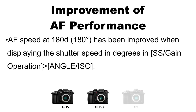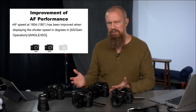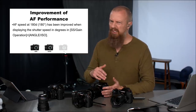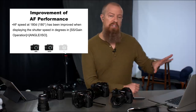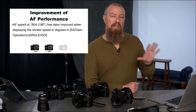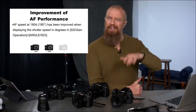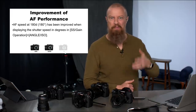This shutter angle AF improvement is on the GH5 and GH5S, not the G9 because the G9 doesn't work in shutter angle. I believe the autofocus is probably equivalent on the G9 anyway. I'll also note I built this slide deck this morning — if there are any mistakes, I'm doing my best. This thing just came out last night and I didn't have a lot of prep time.